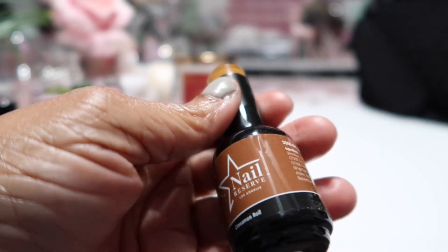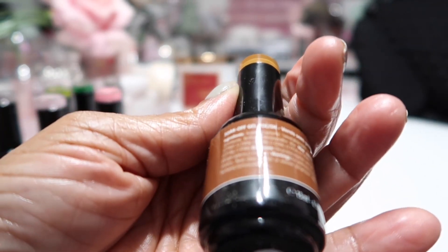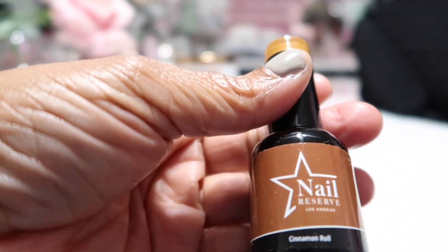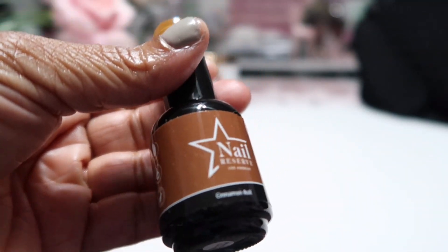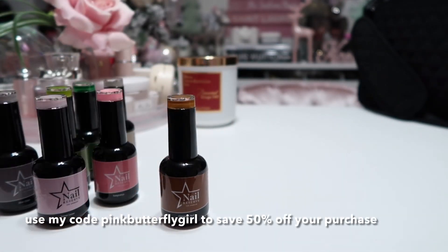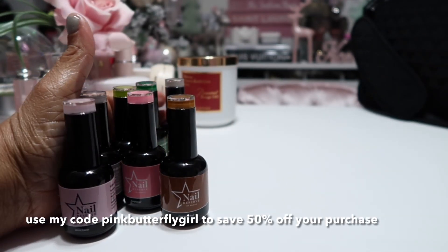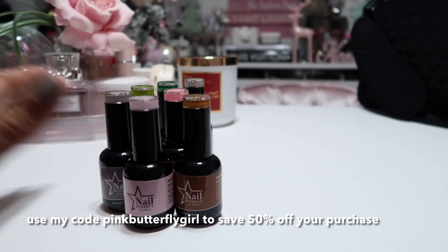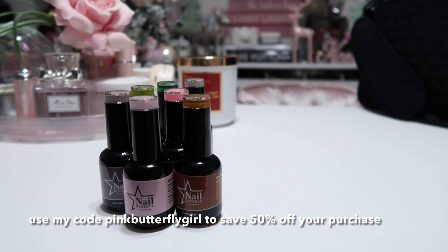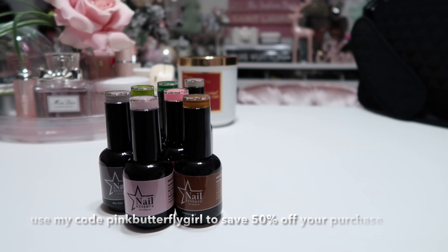These polishes are awesome. If you're looking for some nail polishes, definitely check Nail Reserve out — they have some lovely colors on their website. I'll link everything below, and I'll also put a coupon code on the screen to save you some money and in the description below.